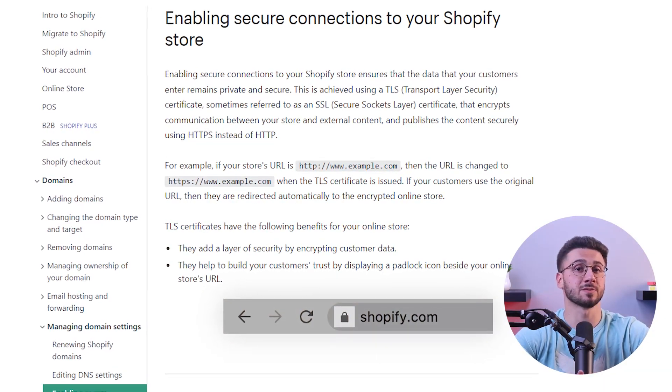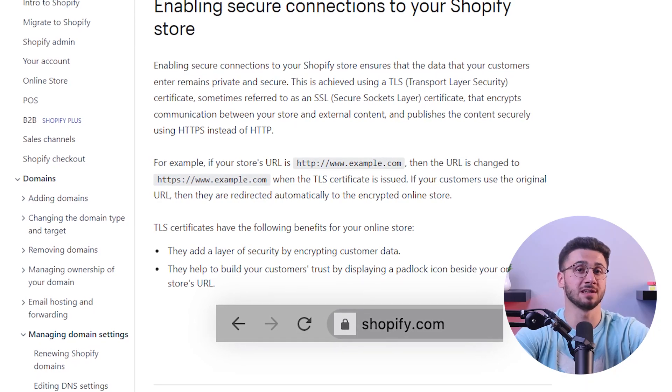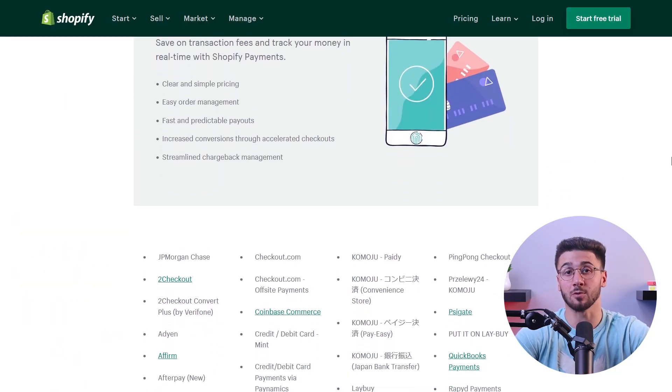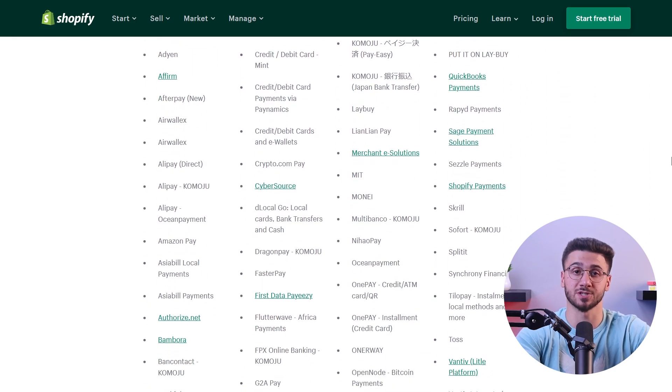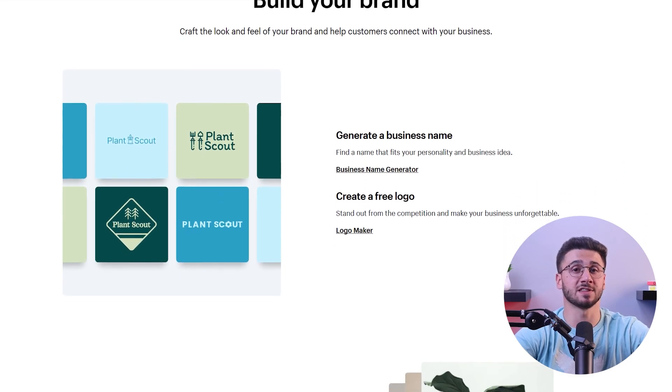Security is a priority nowadays, and with SSL encryption and PCI compliance your customers can shop with confidence knowing their data is safe. Shopify also offers multiple payment gateways, which makes it easy for customers to complete their purchases.